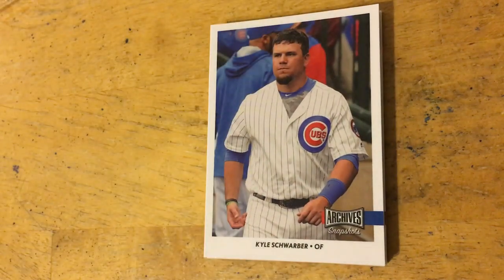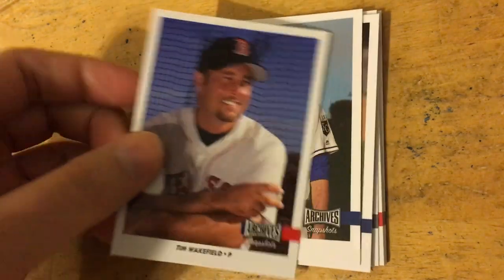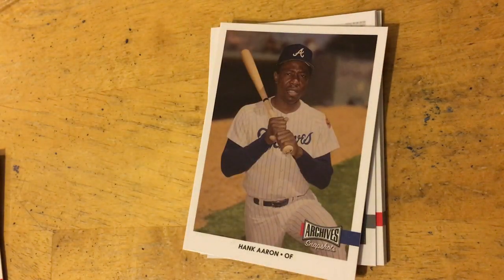I have not taken a look at the checklist so I don't know who everyone who signed in this is. All I know is the names that I've seen pulled thus far. So here's the base. Honestly I like last year's base a little bit better but it's not too bad. Kyle Schwarber. Tim Wakefield. Matt Strom. Nice Hank Aaron there.